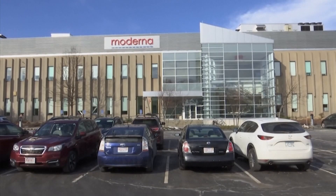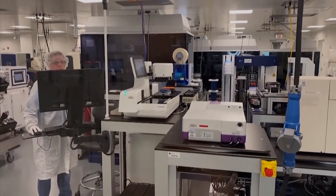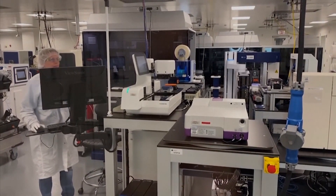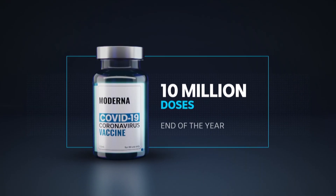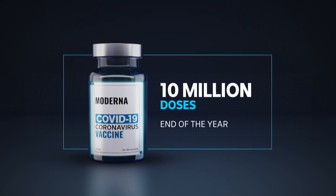mRNA vaccines are something Australia doesn't have the capacity to produce just yet. That's why we're getting our supply from the US, where Moderna is based. We would receive a million doses during the course of September, and then three million in each of October, November, and December — adding up to 10 million doses being delivered by the end of the year.